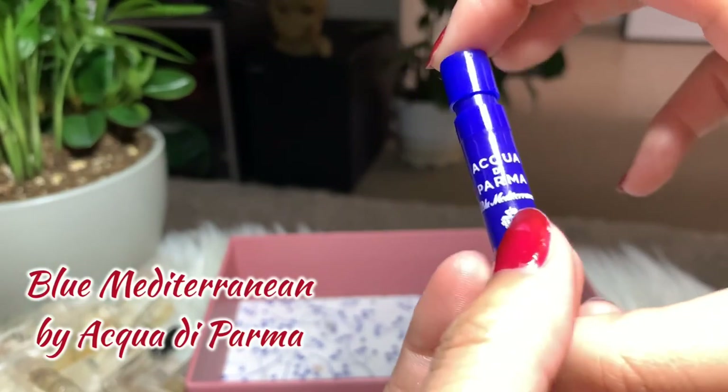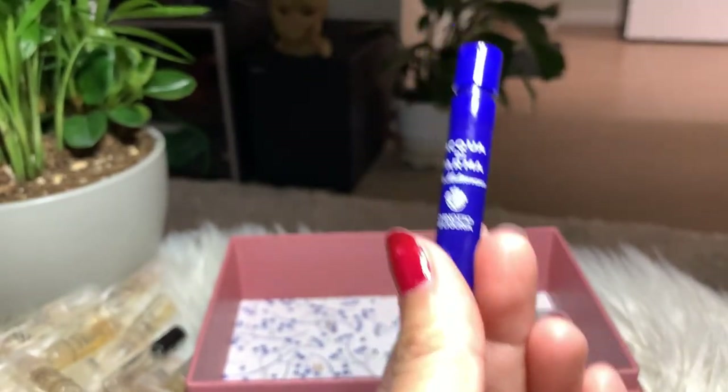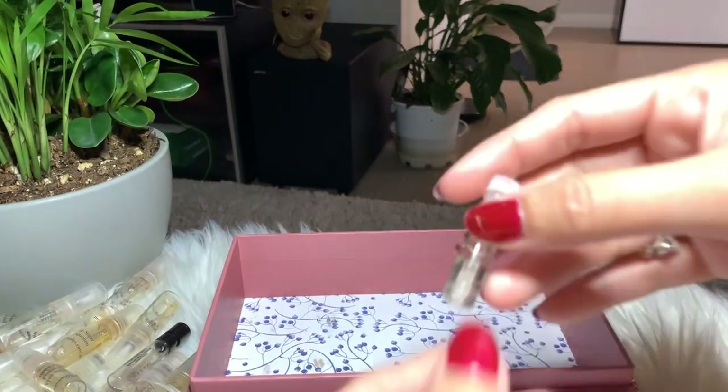Next I have Acqua di Parma Blue Mediterraneo. This is actually a men's fragrance I got from a subscription box, but even so I still don't like the smell — I think it's very strong, too strong for me.